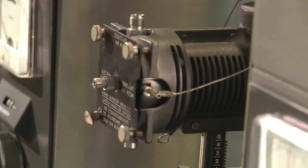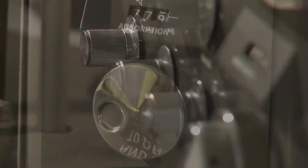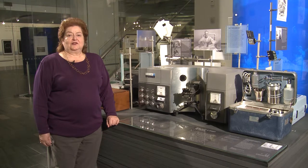But then in 1963, along came this device — an atomic absorption spectrophotometer. The spectrophotometer uses light to measure quantities of toxins in the blood, and the results are much faster. Now physicians can treat their young patients much sooner and with better results.